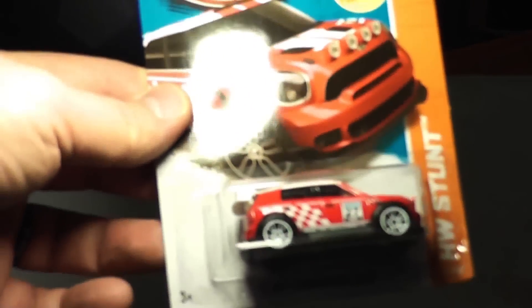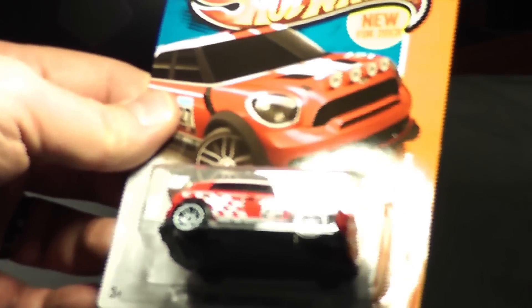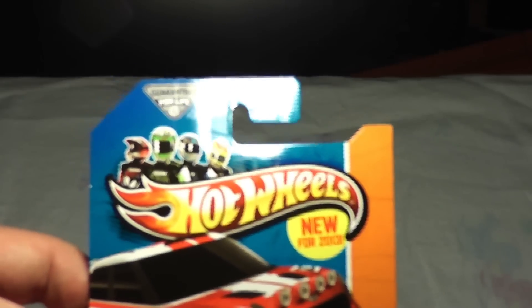We're going way back — Cadillac 16 Concept with the crazy rims. That was originally C-Case. And the 2012 Mini Cooper Countryman Rally — that's one of the new ones. Very cool car.